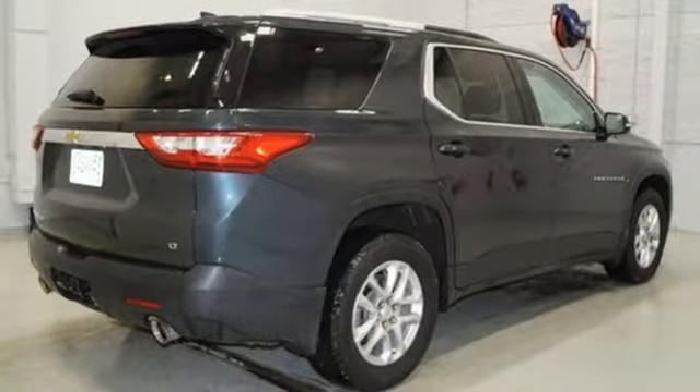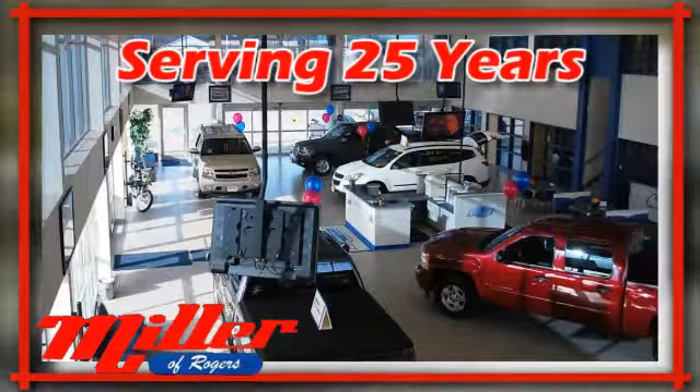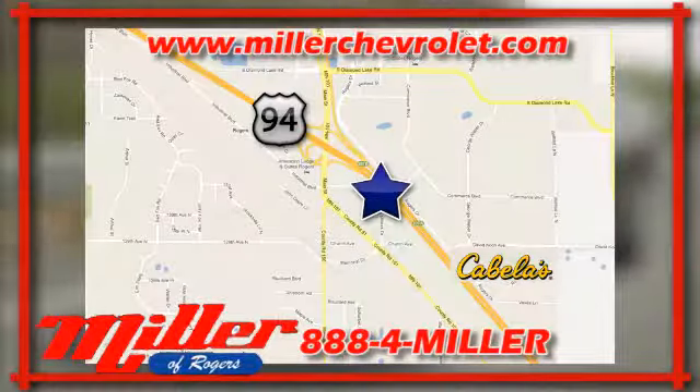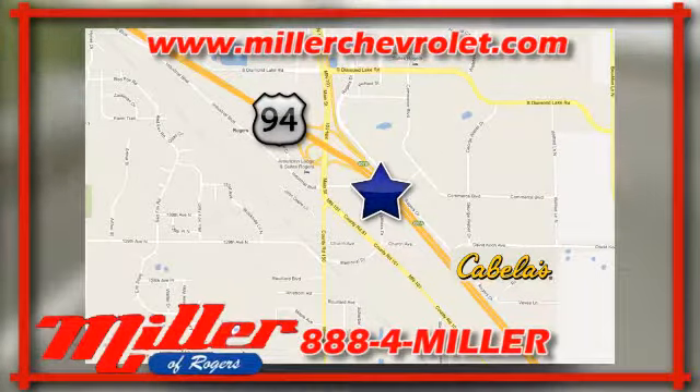You'll never know till you try. Test drive it today. Mill and Chevrolet has been serving our community for over 25 years. We are conveniently located at 21150 John Mill S. Drive in Rogers, Minnesota.